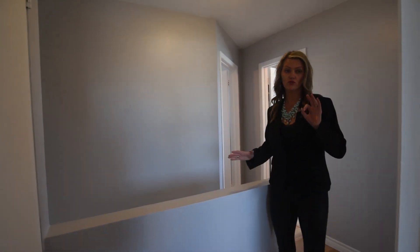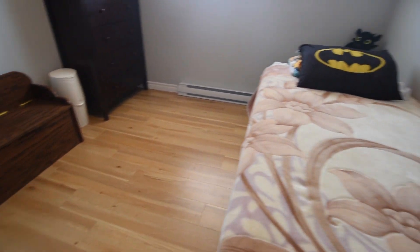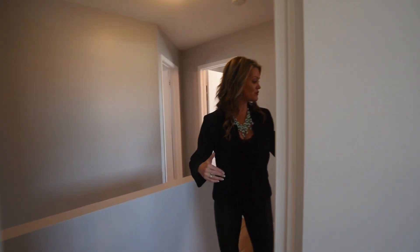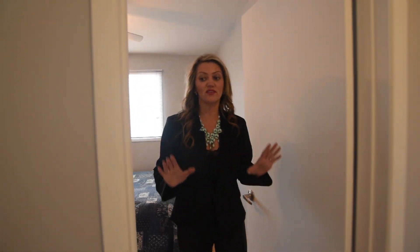Upstairs we have three rooms. In here we have bedroom number one, which has been painted and has new flooring. Now we're going to go over here and show you bedroom number two — again, all new paint and new flooring. See, all you have to do is unpack when you come in. There's nothing to do.